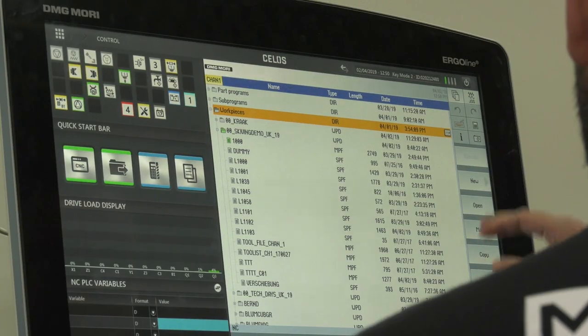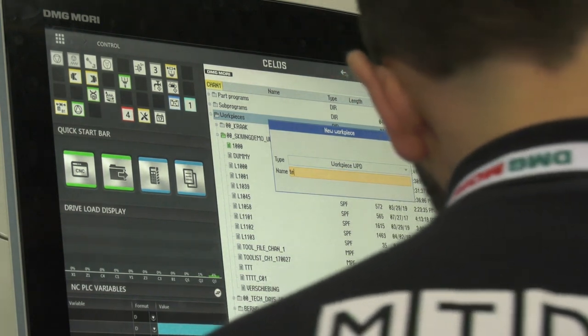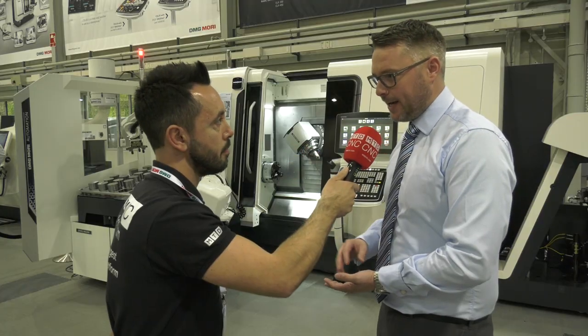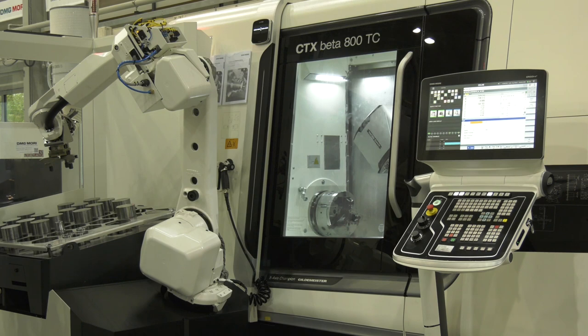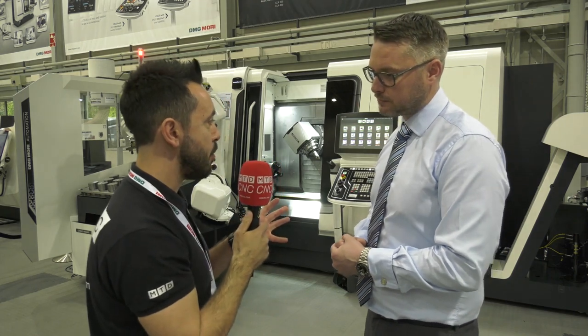It's very much software driven, trying to take away the amount of skill you would have initially needed to teach a robot, or to work out a skiving program, a hobbing program - things like that suddenly become very accessible and very easy to realize.